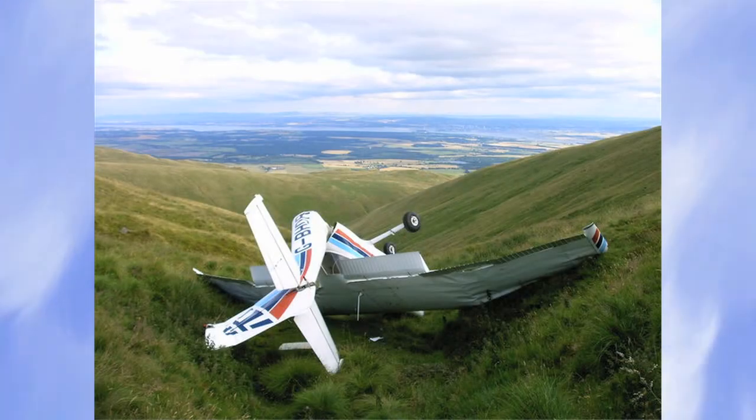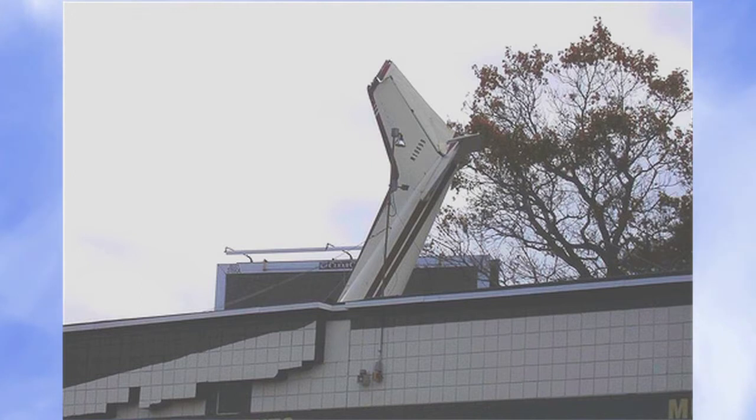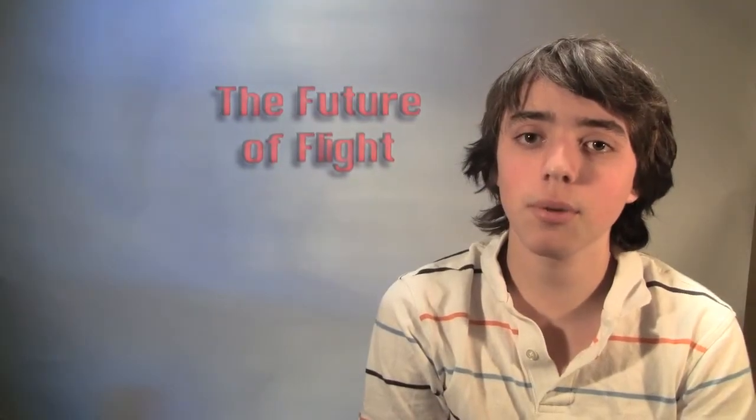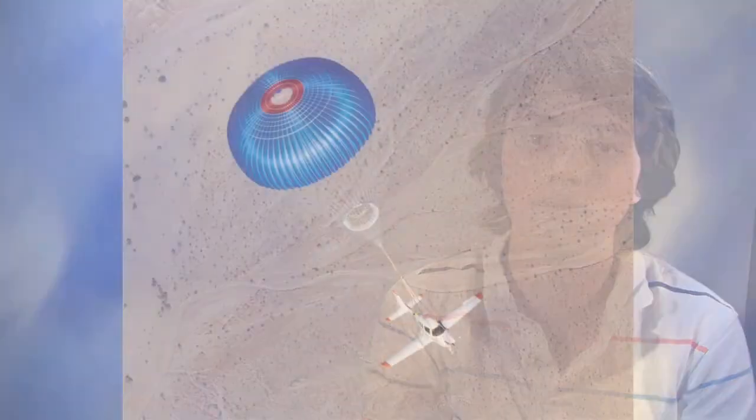We see fatal plane crashes on the news all too often, but what if it didn't have to be that way? What if there is a life-saving device that could have saved every person's life in nearly every circumstance? It's a whole airplane parachute system that can safely bring down an entire airplane in the event of an emergency.